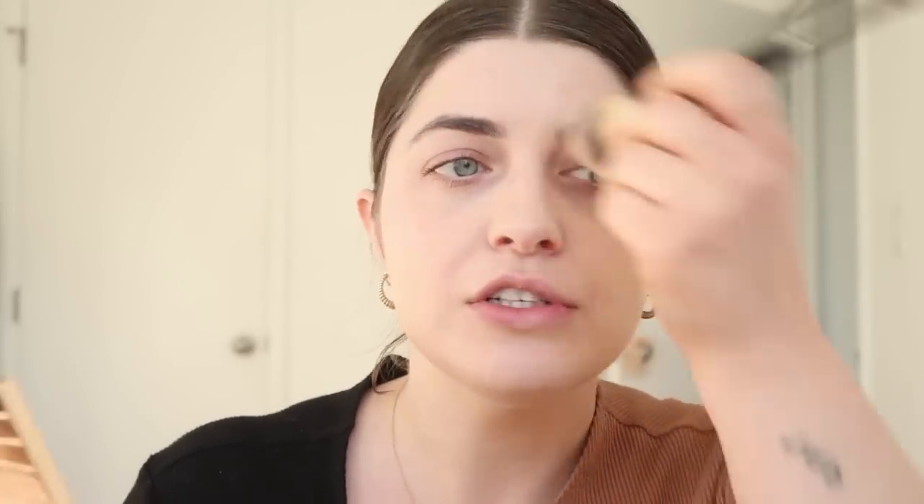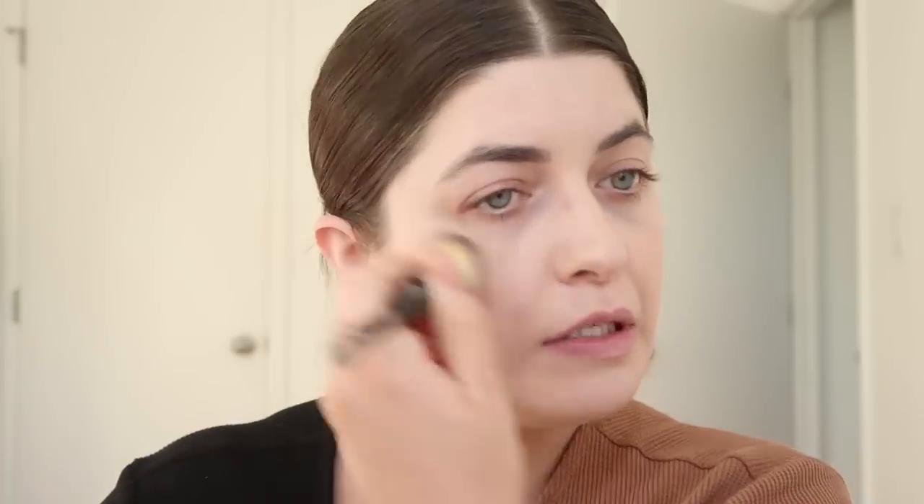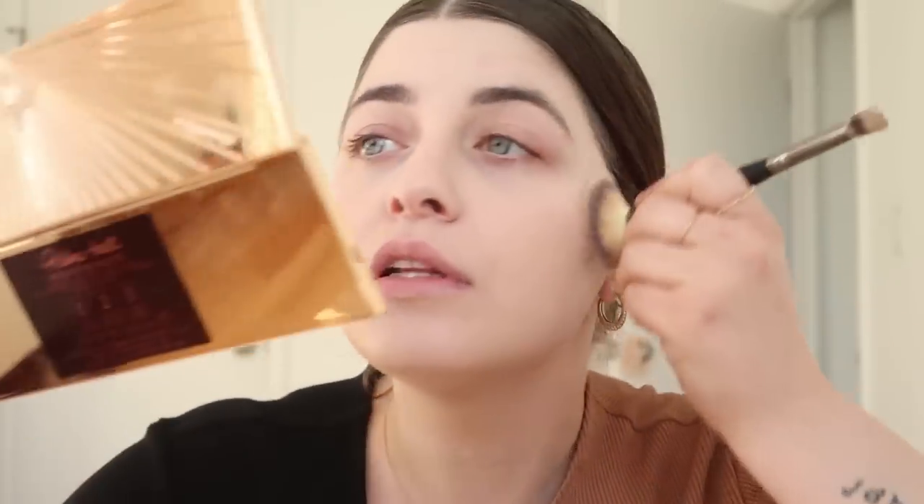I haven't used this foundation in a long time, but I know it's like a cult favorite. I'm so washed out right now because it's very sunny today. I don't think I like it better than my Charlotte Tilbury — I wanted to see if I still liked it. I really used to love this.